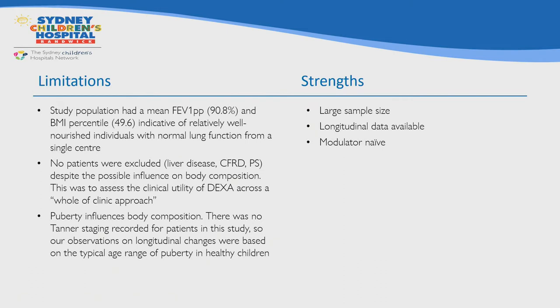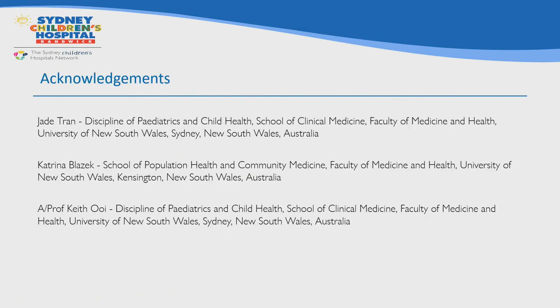I'd like to acknowledge all the members of our team. Jade Tran was a medical student who did most of the data collection, Katrina was our statistician, and my colleague Associate Professor Keith Ui helped with the conceptualization of the study. Thank you for your time.